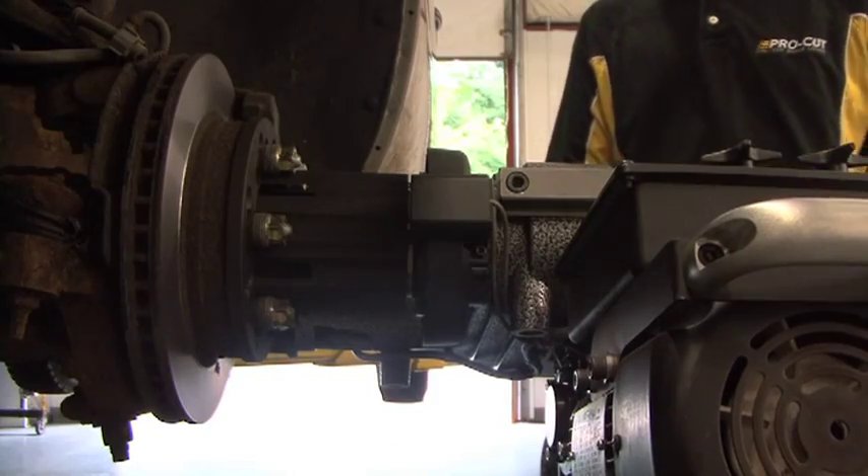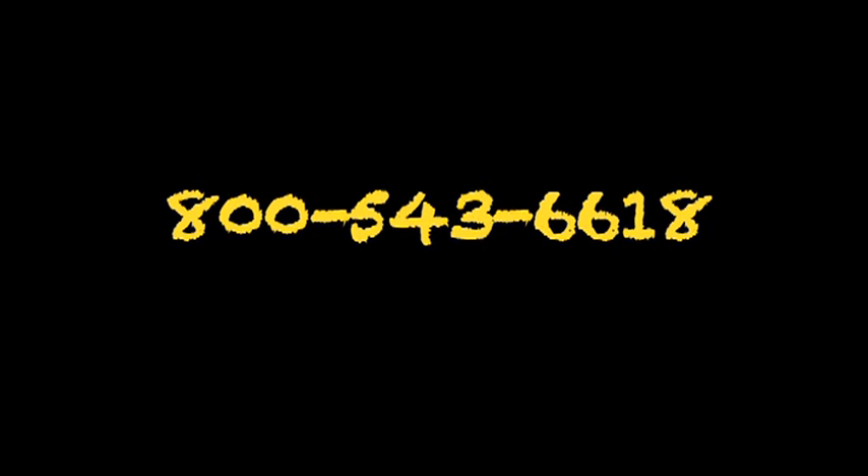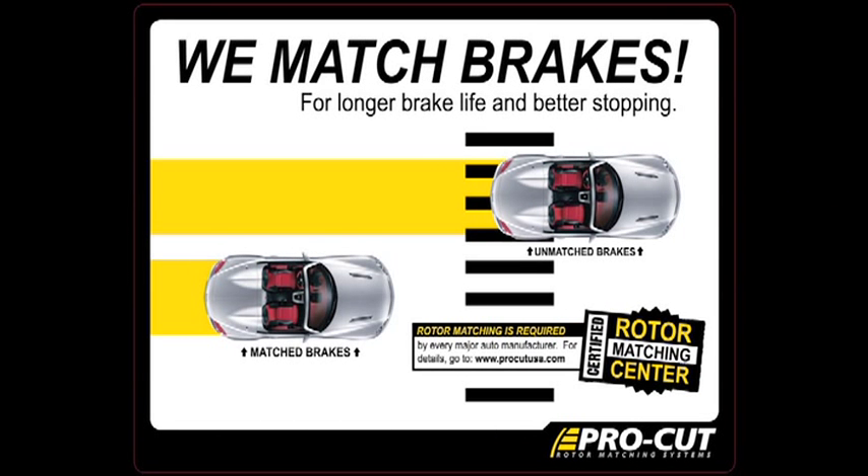To see the new Warthog in your shop today, call 800-543-6618 and ask for your no-obligation in-shop demo. The new ProCut Warthog — rugged, reliable, and versatile.